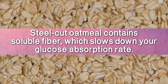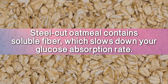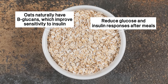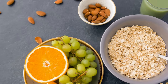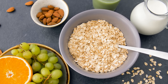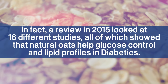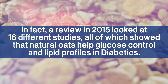Steel-cut oatmeal contains soluble fiber, which slows down your glucose absorption rate. Oats naturally have beta-glucans, which improve sensitivity to insulin, reduce glucose and insulin responses after meals, and reduce lipids, otherwise known as blood fats. Study after study has shown the benefits of steel-cut, unprocessed oats for diabetics. In fact, a review in 2015 looked at 16 different studies, all of which showed that natural oats help glucose control and lipid profiles in diabetics.